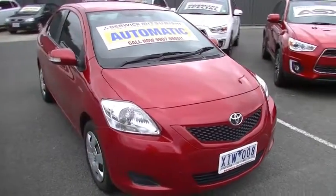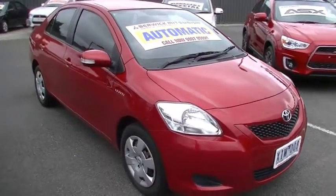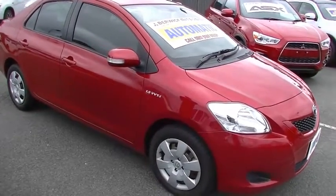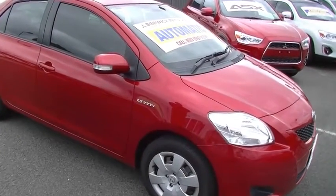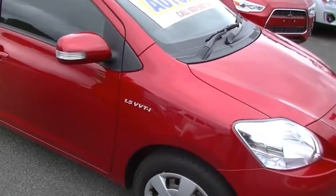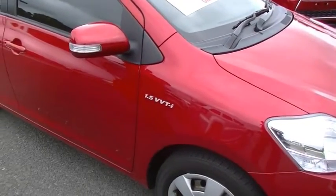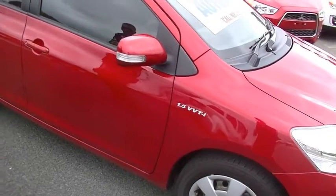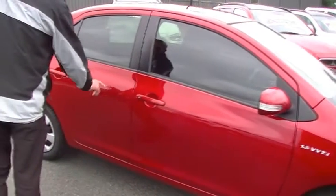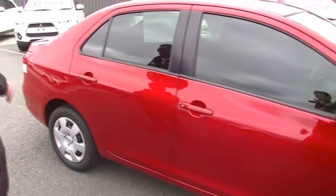Coming around to the driver's side of the car, we have colour-coded outer door handles and colour-coded outer mirrors with the indicators in the mirrors. We've got our little VVT-I 1.5 badging, which we'll discuss further when we talk about the motor and the performance of the car. The presentation of the Yaris is quite good.